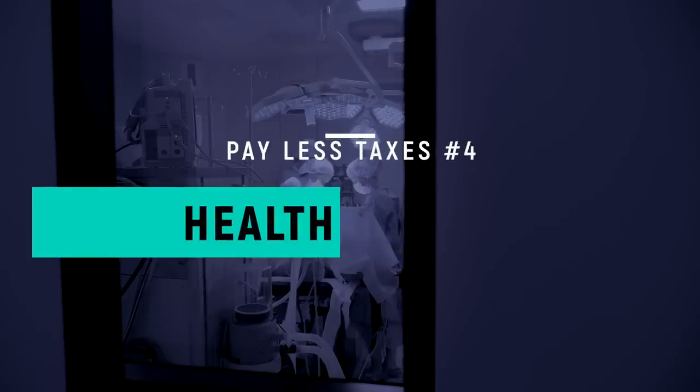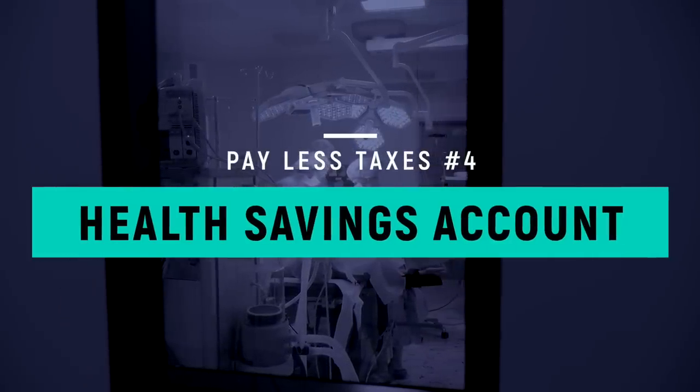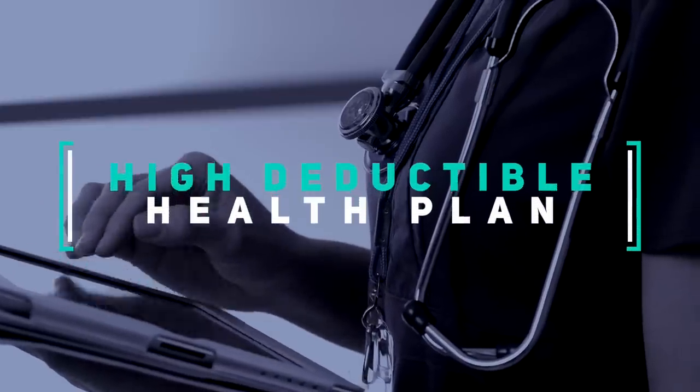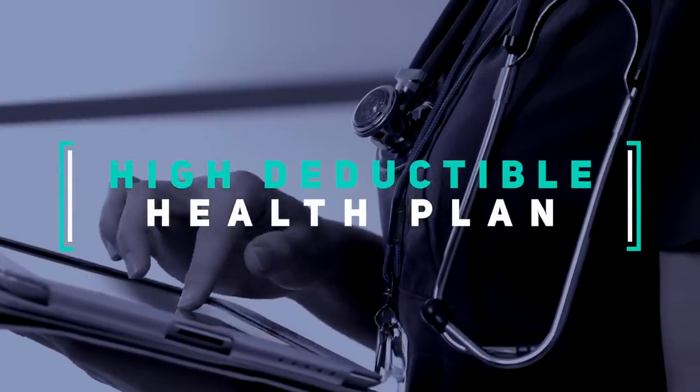For us, given we have two young kids that attended private daycare, preschool, and afterschool the past 10 years, the FSA allowed us to literally save thousands of dollars in taxes over that time period. The number four way to pay less in taxes is to contribute to a health savings account, also known as HSA. A key is you need a high-deductible health care plan to qualify. But if you do, HSA is an excellent way to lighten your tax load.